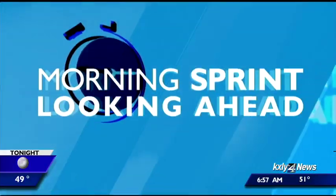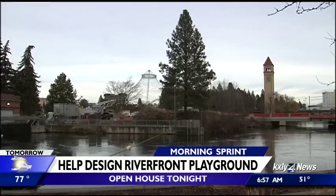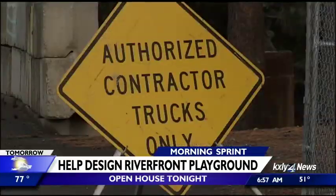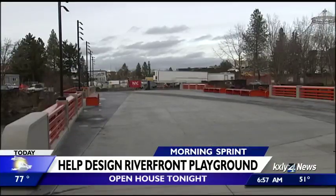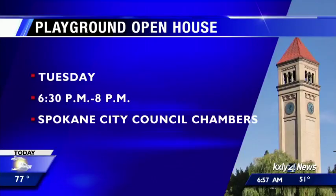The future Riverfront Park will have a brand-new playground, but before they start building it, park planners want to know what you and your kids would like to see in it. They plan to make it an inclusive playground with equipment for children of all abilities. It will also have an educational element with interactive activities to teach kids about how the ice age floods shaped this region, and will include a skate park and a basketball court. At an open house tonight from 6:30 to 8 in the council chambers at City Hall, you can help participate in the design process. Construction on the playground is set to begin next summer.